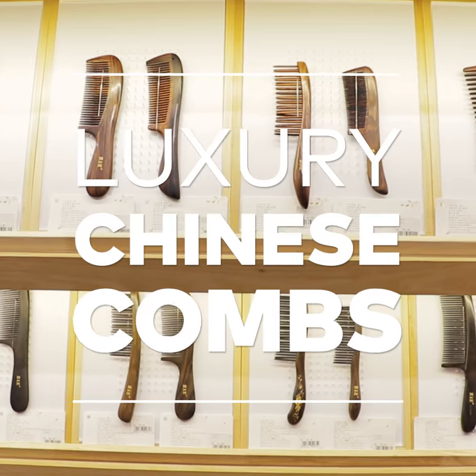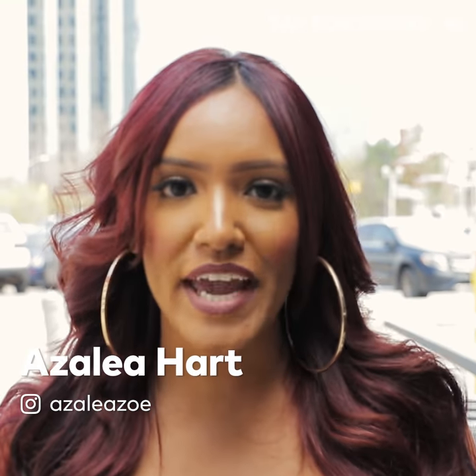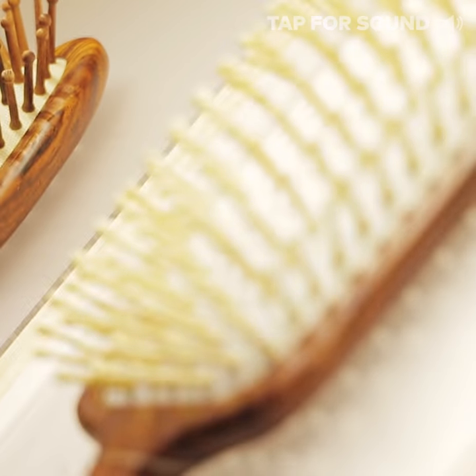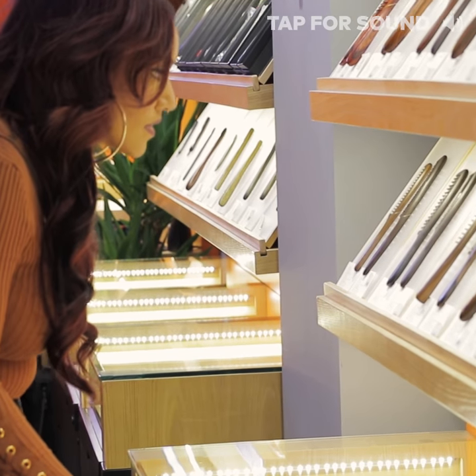What's up Toronto? It's Azalea here. Today I'm visiting the first North American location of a very popular Chinese store. It features hand-engraved combs and brushes made from all-natural wood. I'm intrigued — let's check this out.